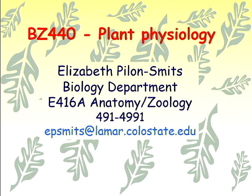My name is Elizabeth Pilon-Smith. I'm also called Leanne — you can call me either. I'm in the biology department, a professor there. I work on plant physiology, environmental cleanup using plants, and selenium hyperaccumulator plants. My office is in this building, east wing, room E416B. My phone number is 970-491-4991, and my email is epsmith at Lamar. Feel free to contact me or drop by — you can make an appointment by email.